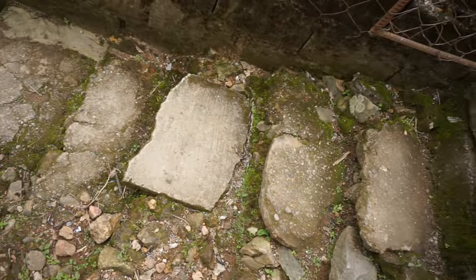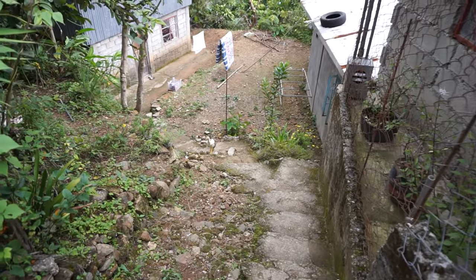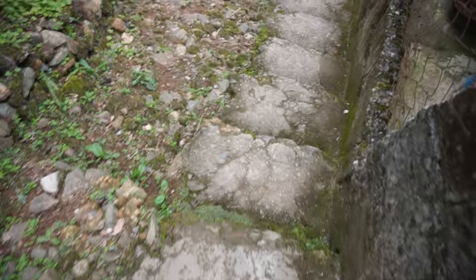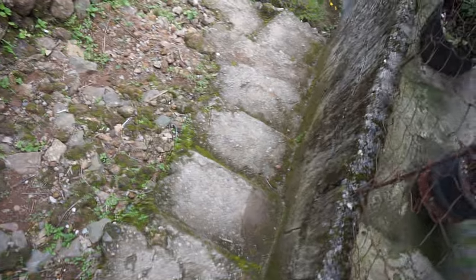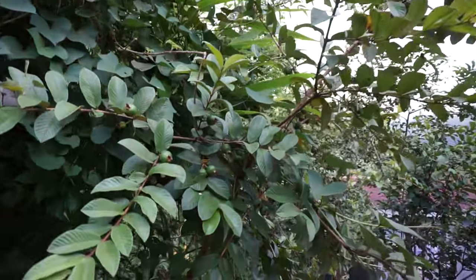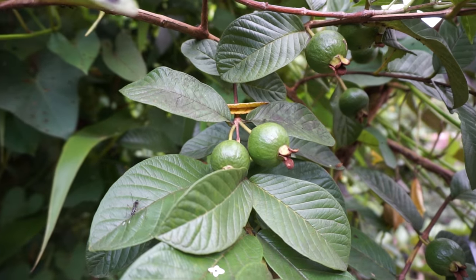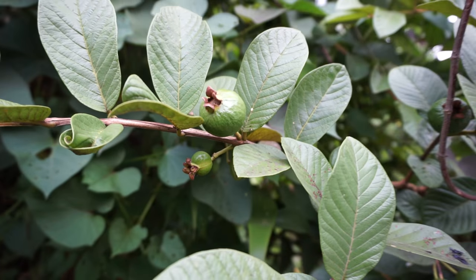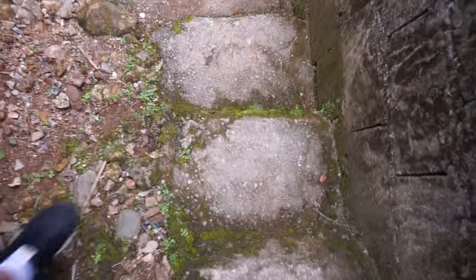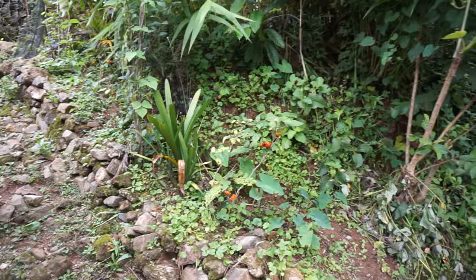Let's go down the stairs now. Oh hey, there's a chicken friend coming up to meet us. Check this tree out — can you guess what kind of tree this is? These are guavas, that's right, it's a guava tree. Let's go back down the stairs — this looks like another guava tree. I don't know what those other ones are.